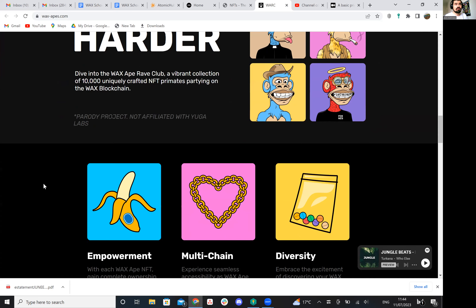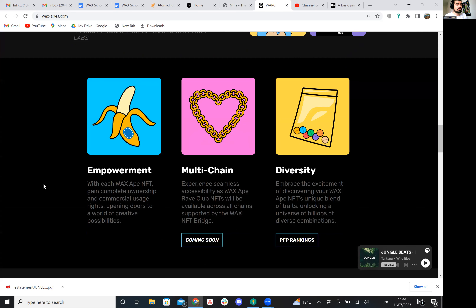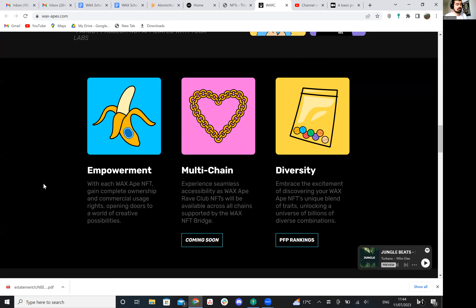If you haven't seen their website already, make sure to head on over to wax.apes.com. You'll find all the information on the website. It's a very easy project to find, very visible on Wax at the minute.